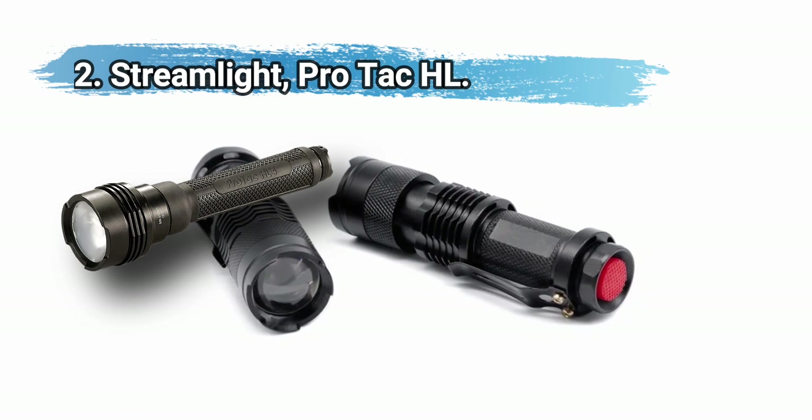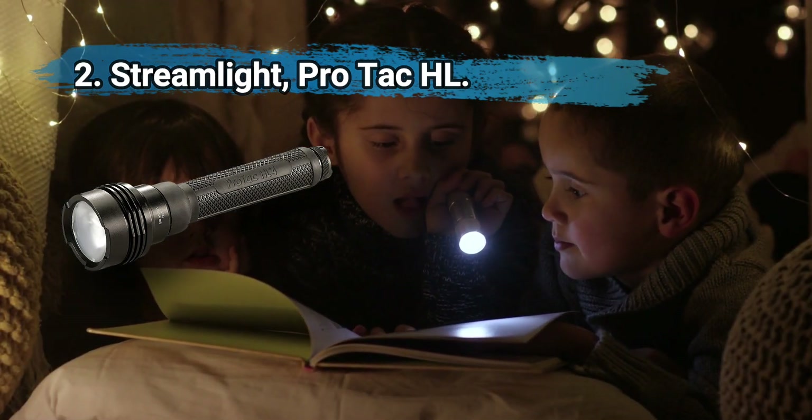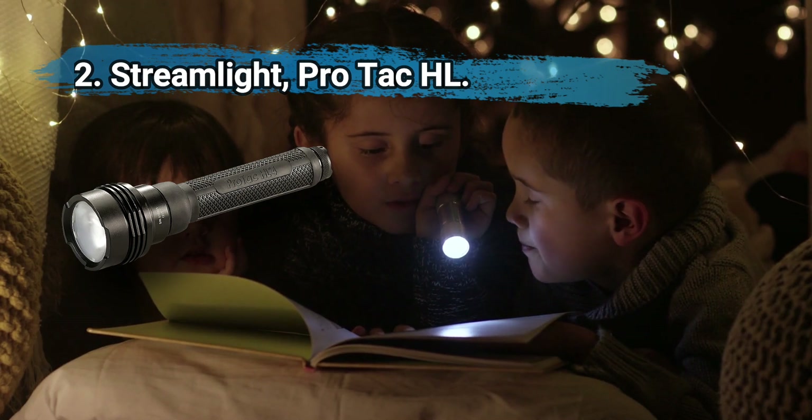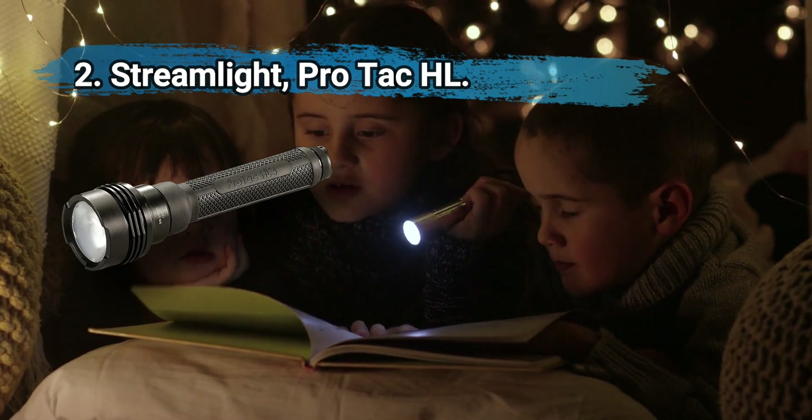At number two, the Streamlight Protac HL offers 2200 lumens and three light functions: high, low, and strobe. It sports an anti-roll top and insulated rubber sleeve with a glass lens wearing an anti-reflective coating.